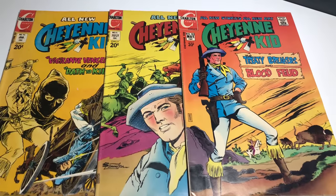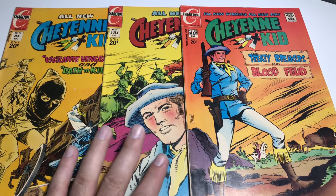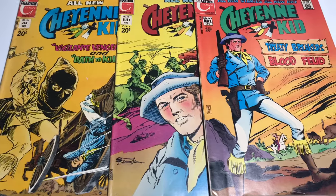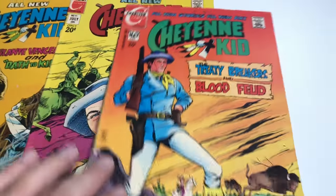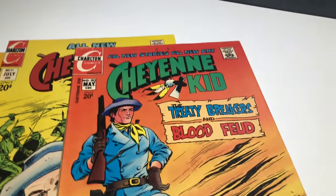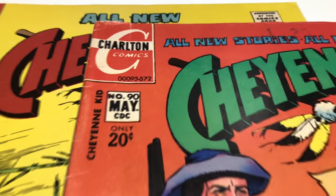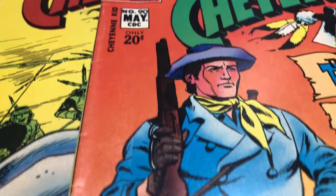Alright, I'm going to pull out some more books - these are the cooler ones. We're going to end with the Cheyenne Kid, Charlton Comics. I have a close run here: number 90, number 91, and number 94. I'm putting them all together and going to sell them for around 26 bucks based on the prices these are selling for. I might not get 26 but I'll list it there.